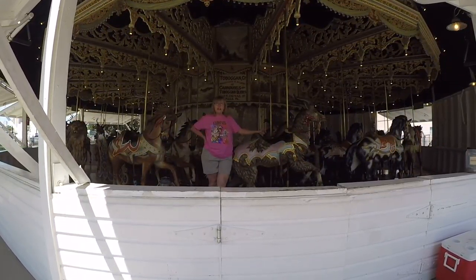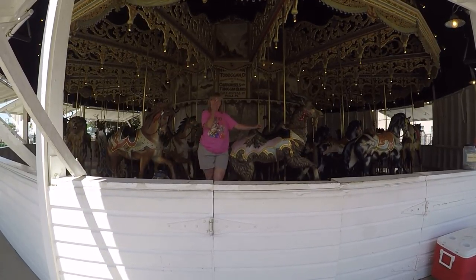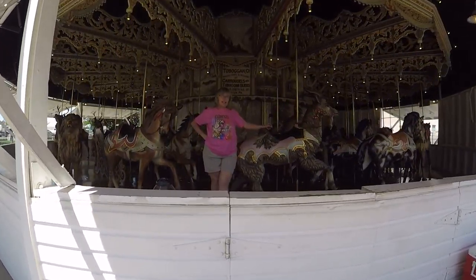Go for a ride. This carousel is over 100 years old. It was the sixth one carved by the Philadelphia Toboggan Company and was carved in 1905.